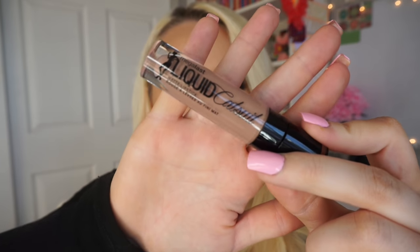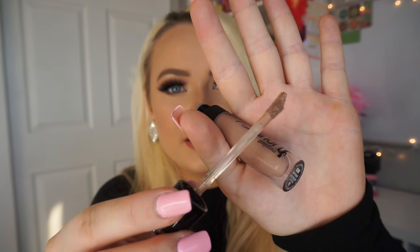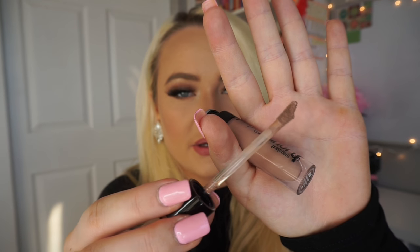The first one is called Nudie Patootie. It's really nude — I have no clue who this could be for. I'm going to use a lip liner; this is Ex-Girlfriend from Urban Decay, from the Gwen Stefani collection — it's limited edition but you can find something similar. I lined my lips because I feel like this one's going to wash me out really badly. The applicator is pretty standard and it's really good for getting all the curves of your lips.